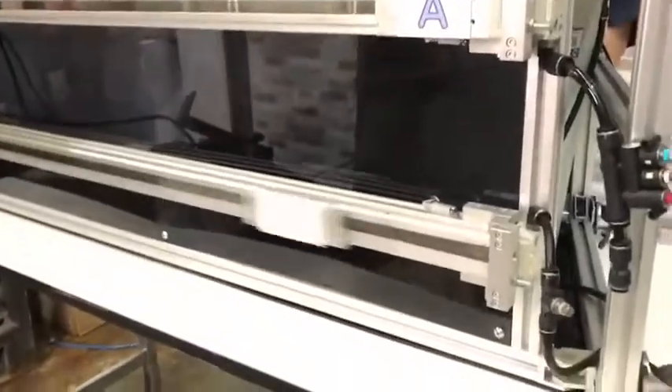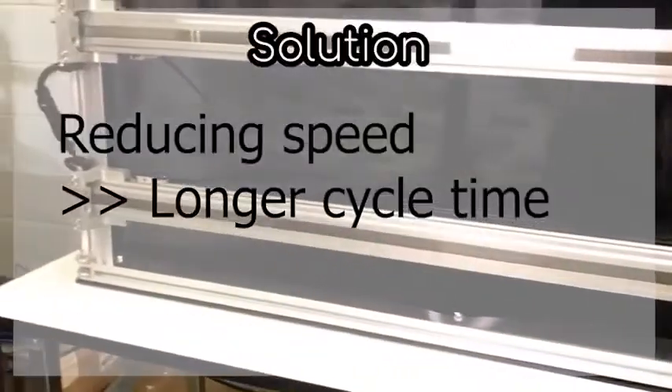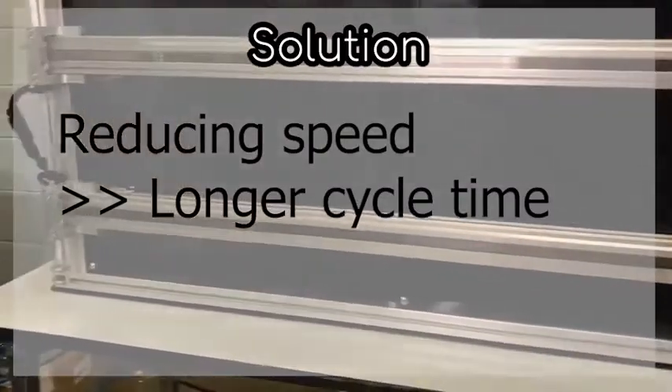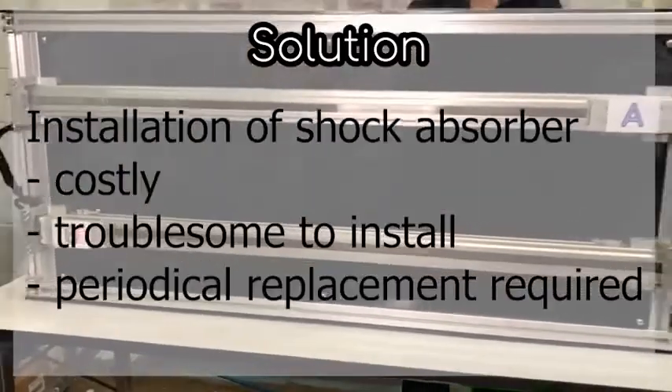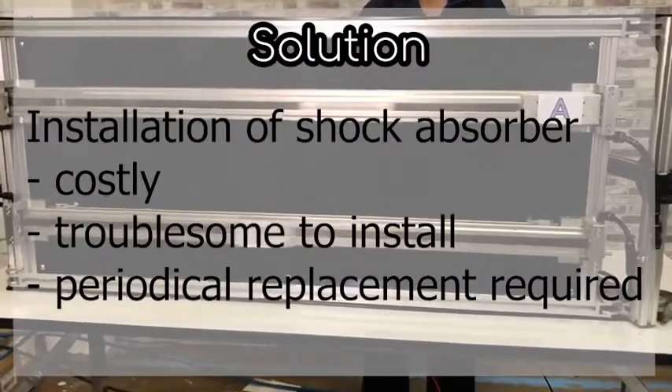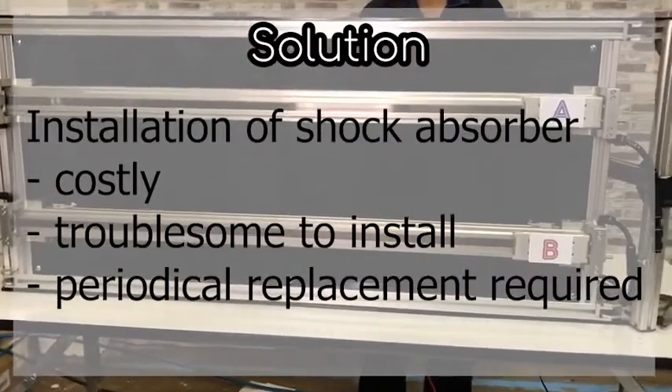You might adjust the speed to reduce the impact, but the cycle time will also increase. Or you could install a shock absorber, but it's costly, troublesome to install, and must be replaced periodically.